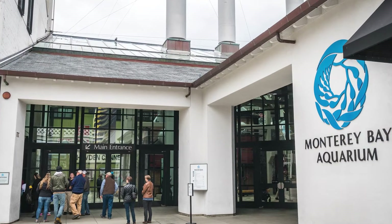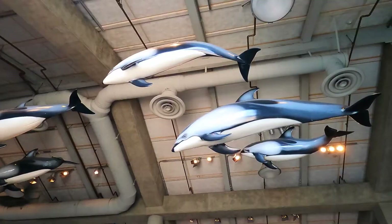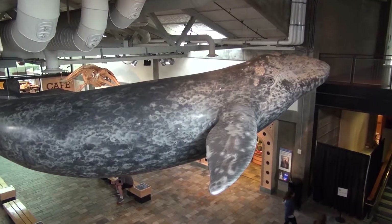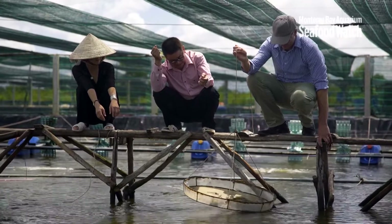The Monterey Bay Aquarium in California is another one to add to your list of must-see aquariums. Featuring more than 80,000 lifeforms, Monterey Bay is focused on ocean conservation with specific interest in the negative impact of plastic pollution. The aquarium employs scientists and even has a seafood watch team that is focused on sustainability.